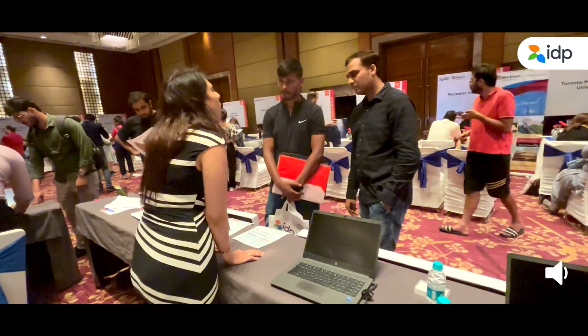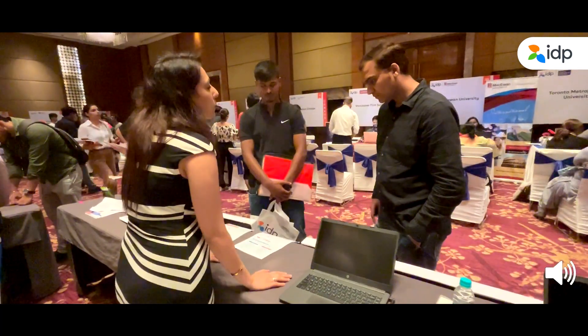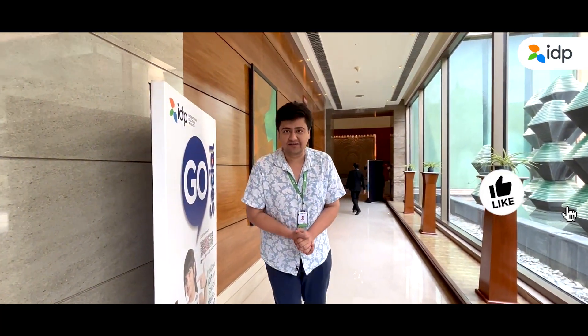Feel free to ask any questions and clear your doubts at any of the above desks. The IDP staff is there to assist you throughout the process. So guys, this is how the IDP Education Fair looks like, and I hope you have liked this video.